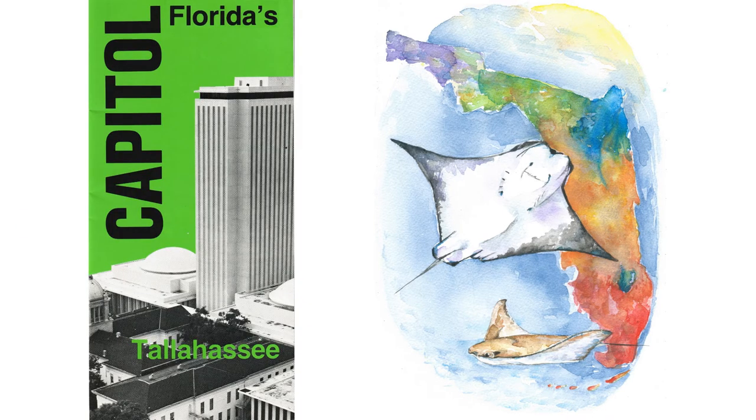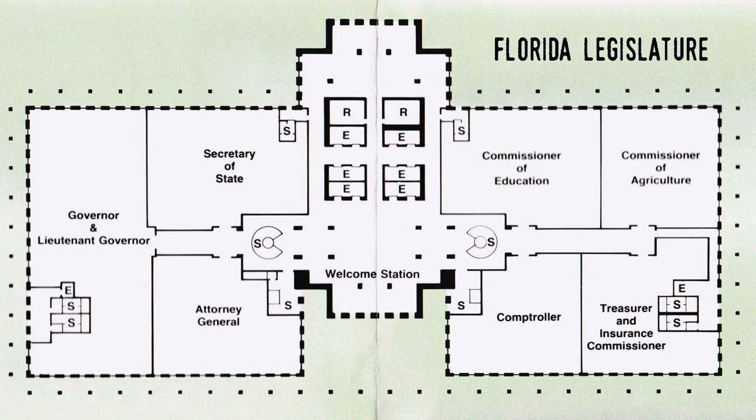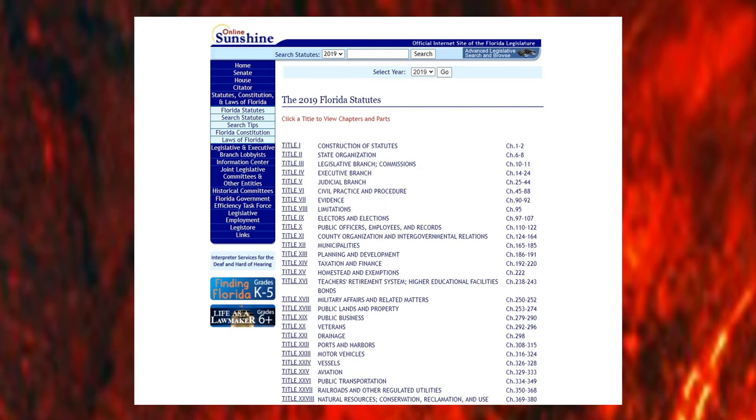The Florida legislature, comprised of the House of Representatives and the Senate, passed laws that create an official state symbol. The process is like making any other law. Once it passes both houses and the governor signs it, it's a law. You can actually see a list of these and all other Florida laws in the online state statutes.